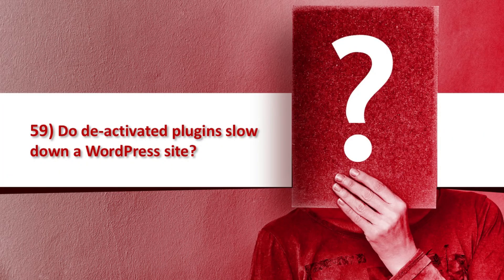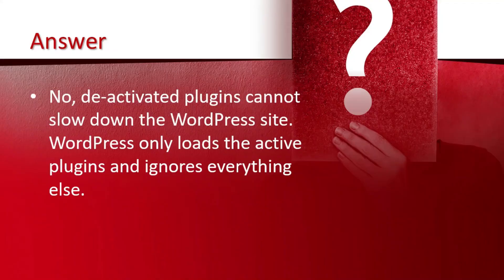Question number 59 is: do deactivating plugins slow down a WordPress site? The answer is no. Deactivating plugins cannot slow down the WordPress site. WordPress only loads the activated plugins and ignores everything else.